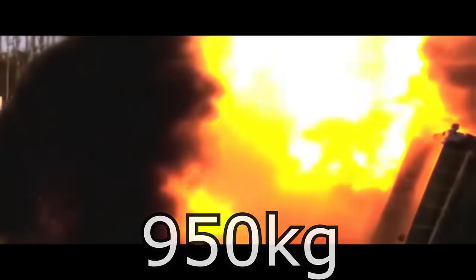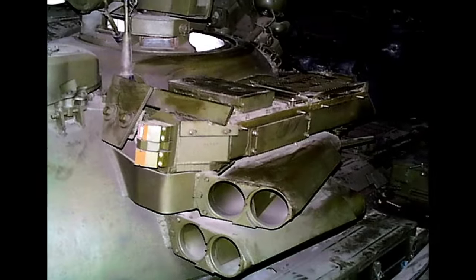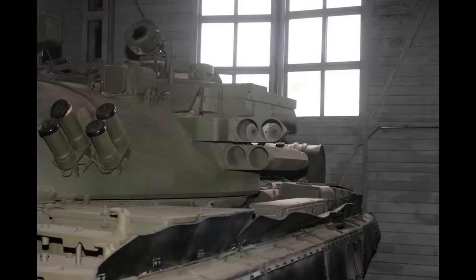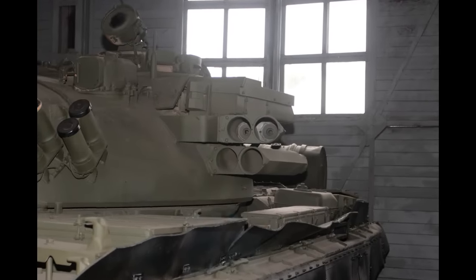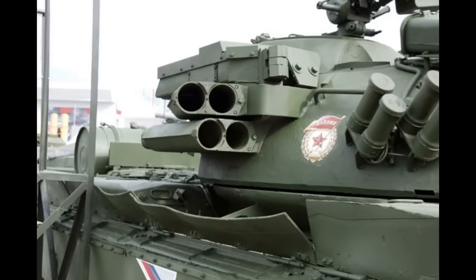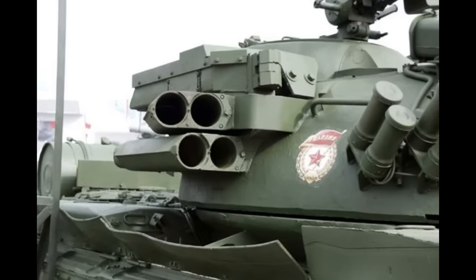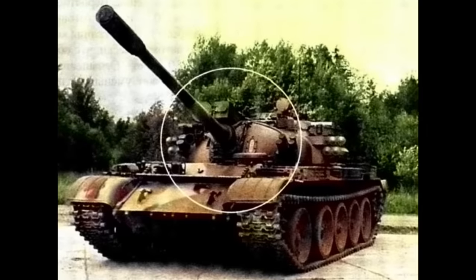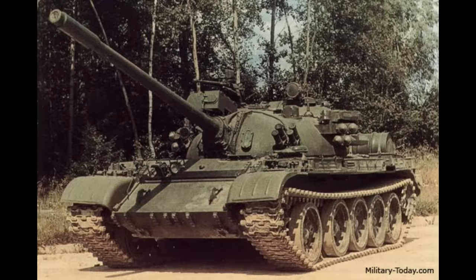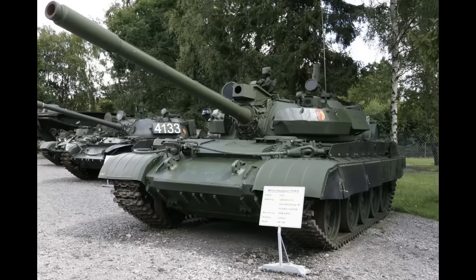Probably the most famous hard kill active protection system from the USSR is the Drozd system, probably because it was the first serially produced hard kill APS in the world. It wasn't the first to be developed, but we'll get to that later. Drozd entered service in 1982 on T-55AD tanks, as part of the modernization program which went on par with the T-55AM tanks.